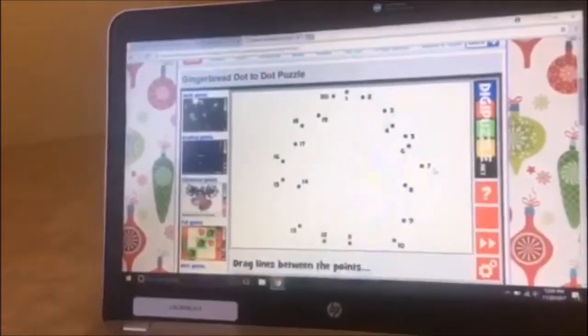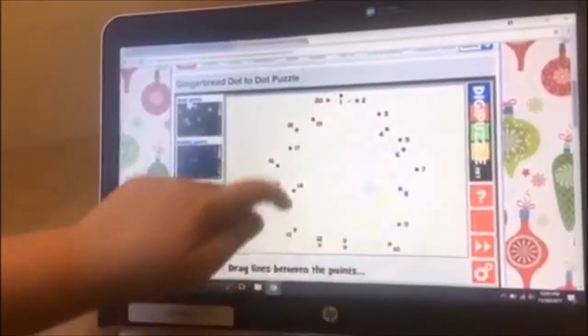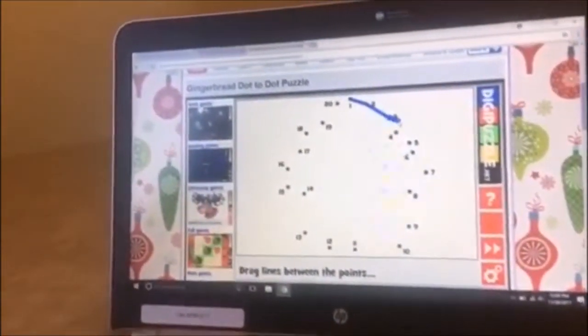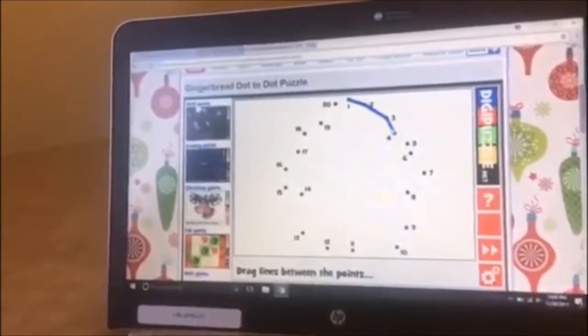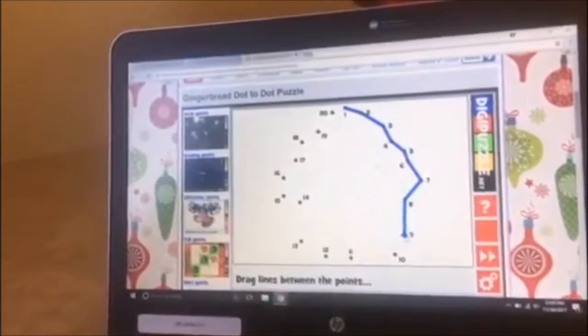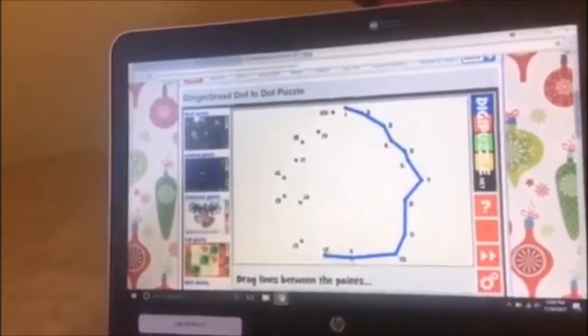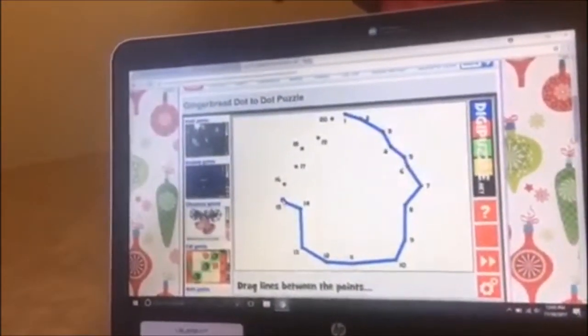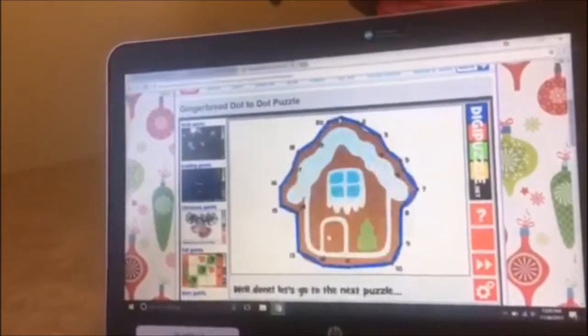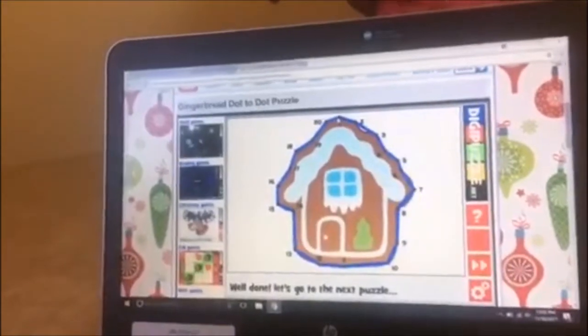Now to the next game — it's gingerbread dot to dot. You have to complete the puzzle by counting one to twenty. One, two, three, four, five, six, seven, eight, nine, ten, eleven, twelve, thirteen, fourteen, fifteen, sixteen, seventeen, eighteen, nineteen, and twenty. And it's a gingerbread house. Bye!